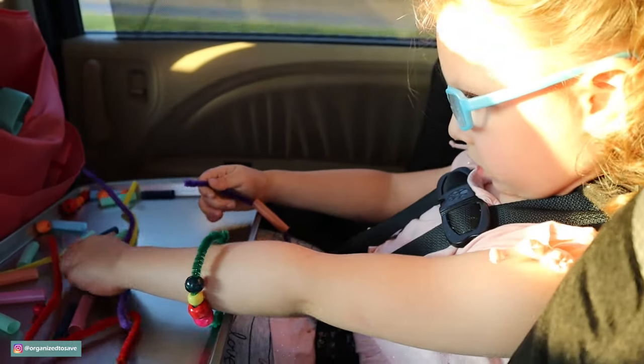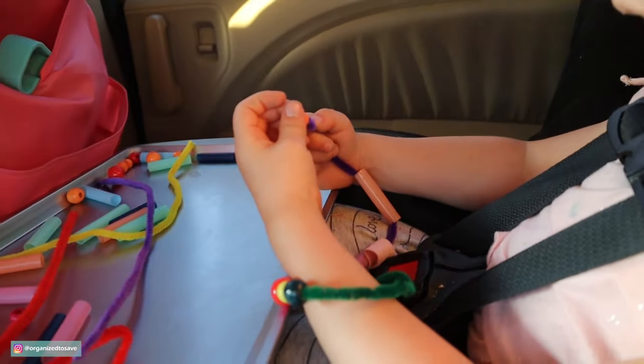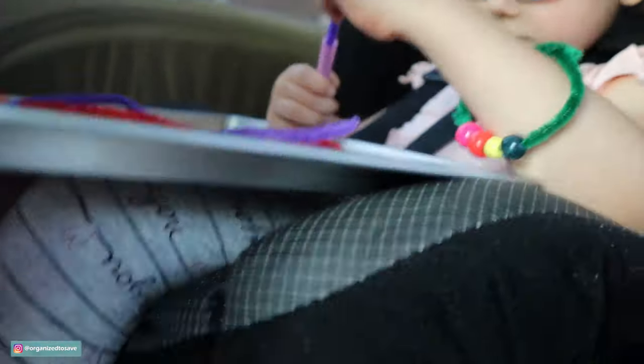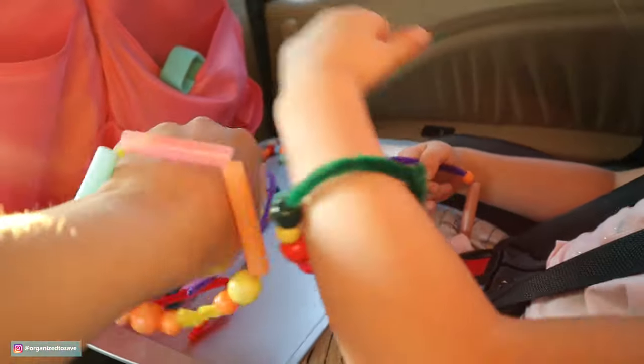A super fun one if your kiddos like to make jewelry: just grab some pipe cleaners, cut up a couple of plastic straws, grab some beads, and it's a super easy way for them to have fun making jewelry for themselves and you.